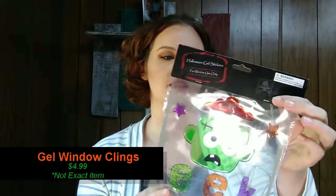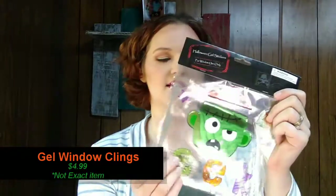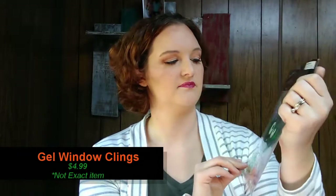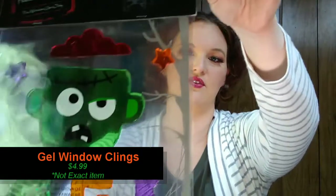The first thing on top of my box is like those jelly window clings with Frankenstein's monster on them — how cute are those? It's not a decoration I would use, but my daughter might like them. If you don't have kids it might not be for you, but if you have kids they'll probably enjoy that.